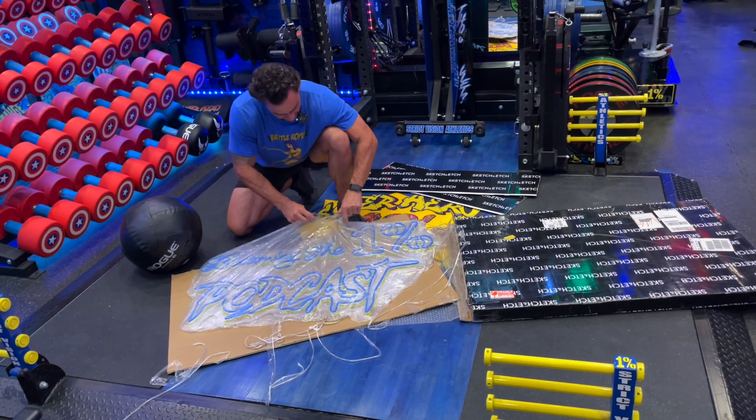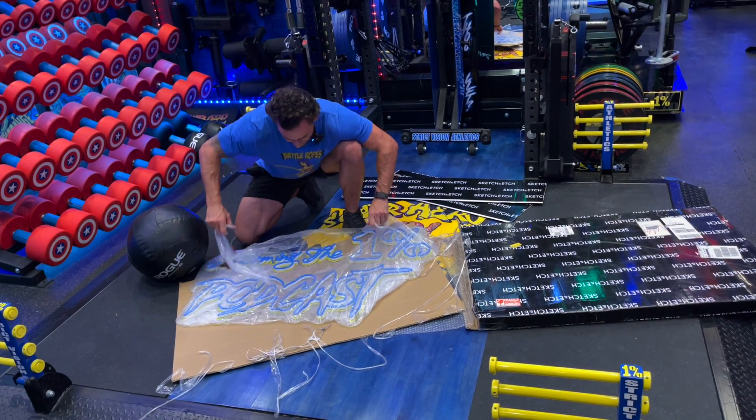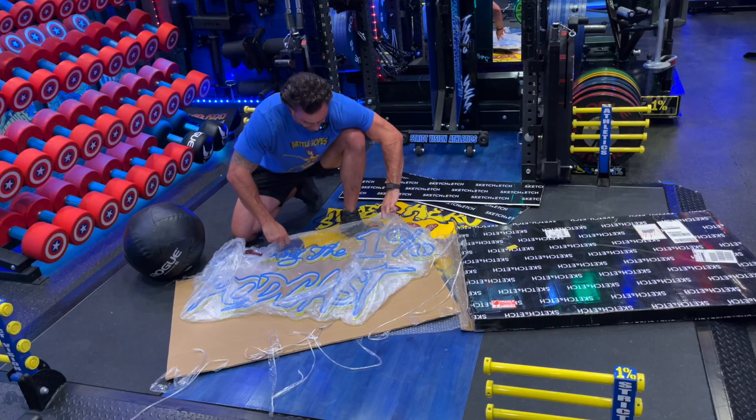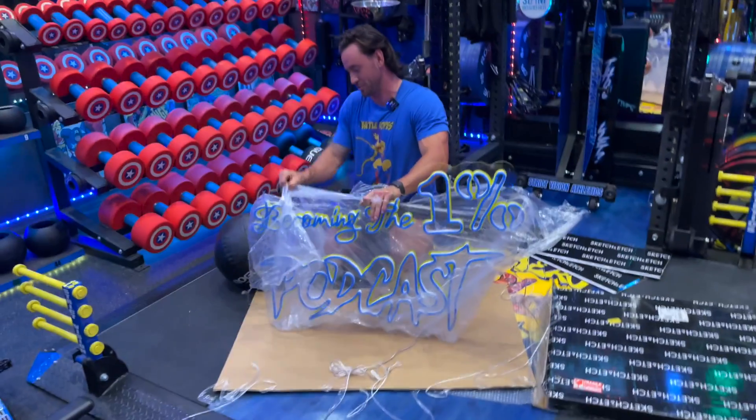If you get a really good understanding of what exactly it is that this company does — they make these really good, really intricately detailed neon signs. We've got the blue and the yellow.